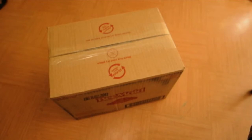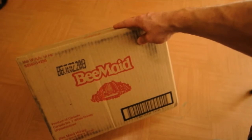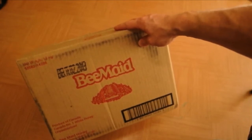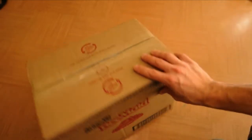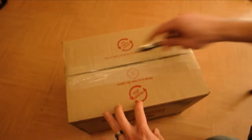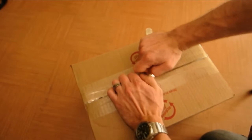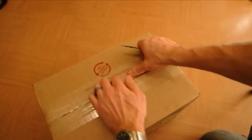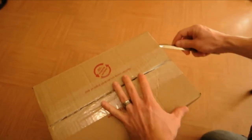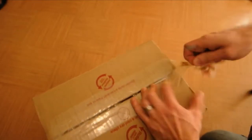I decided to do a quick unboxing of some new gear I got today. This is a box from Beemade — the website is www.beemadestore.com — and they are based out of Manitoba. I ordered from Manitoba rather than Ontario, which basically came down to price. I'm going to open this up and see what it's like. This is a couple of veils, my smoker, and the bee brush.